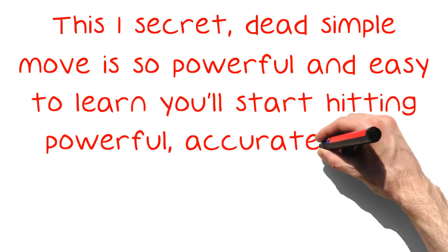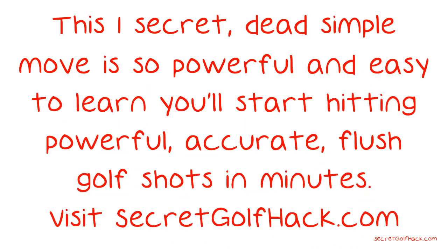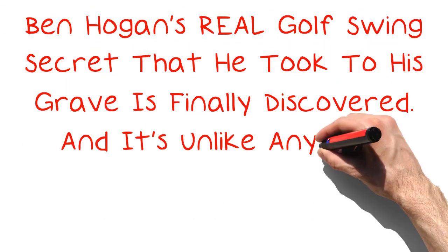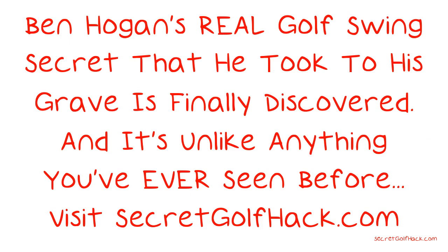This one secret, dead simple move is so powerful and easy to learn, you'll start hitting powerful, accurate, flush golf shots in minutes. Visit secretgolfhack.com to learn all of this and more. Ben Hogan's real golf swing secret, that he took to his grave, is finally discovered, and it's unlike anything you've ever seen before. Visit secretgolfhack.com to discover the secret and more.